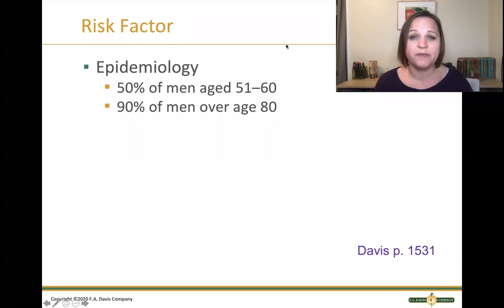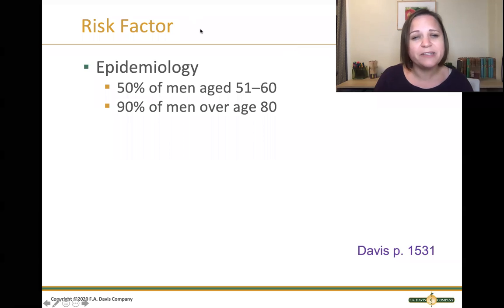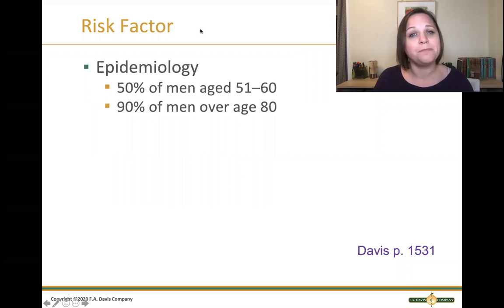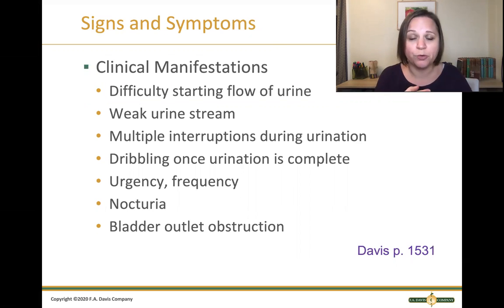The greatest risk factor for BPH is older men. In fact, 90% of older men by the age of 80 are going to have BPH. So even if it's not why your patient is in the hospital, it may very likely be a problem they have. This big, boggy prostate keeps growing and squeezes off that urethra so urine can't flow from the bladder out through the urethra.